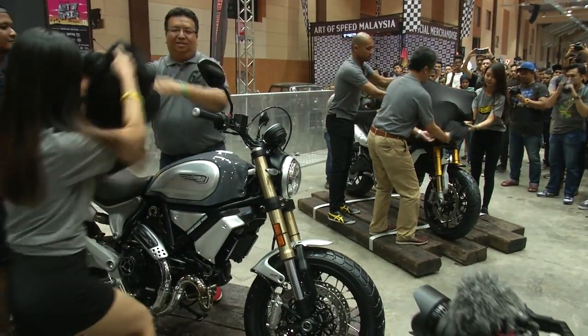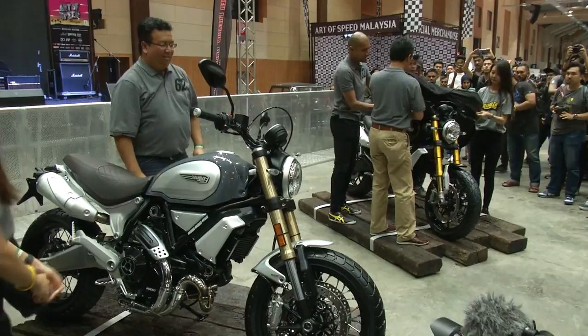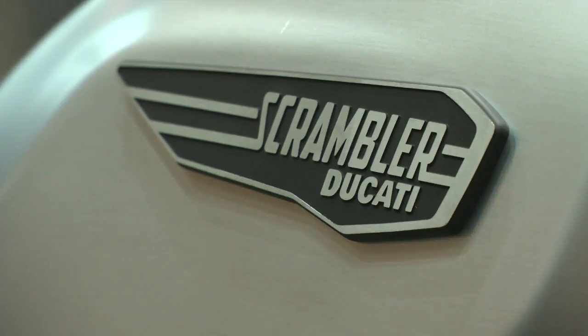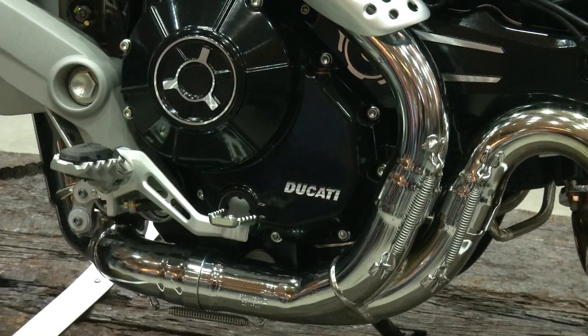The Scrambler comes with a bigger engine, which produces 86 horsepower, coupled to a six-speed gearbox and hydraulic-actuated wet clutch.